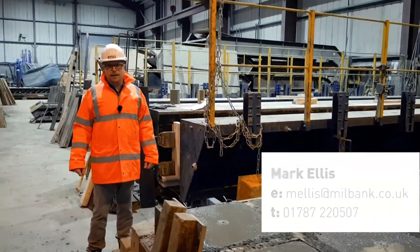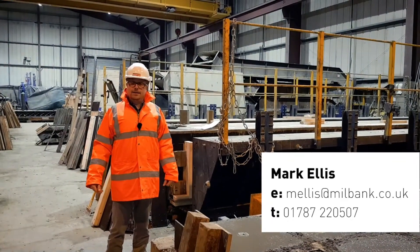Hi everyone, Mark from Milbank doing another 'what's in our yard / what's in our shed' video. Didn't see the last one? Why not?